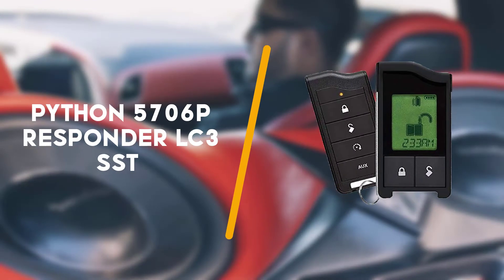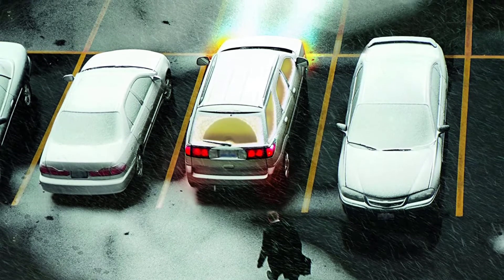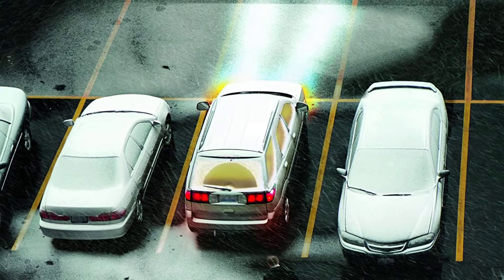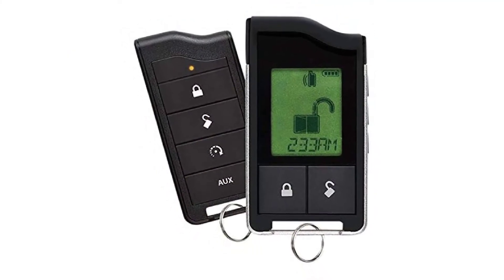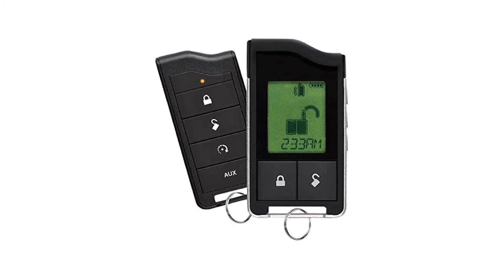Next up is the Python 5706P Responder LC3 SST 2-Way. The Python 5706P Responder LC3 SST is a 2-way LCD remote start and pager car alarm with a 1-mile range. It features a 5-button remote and confirms commands with tone, vibration, text, and icons on the display.